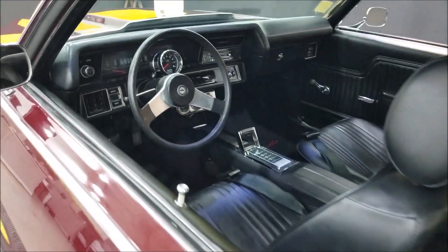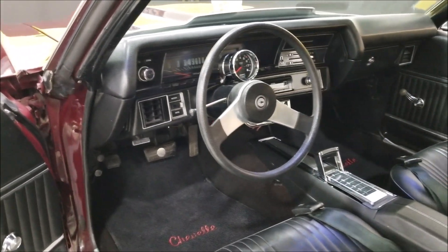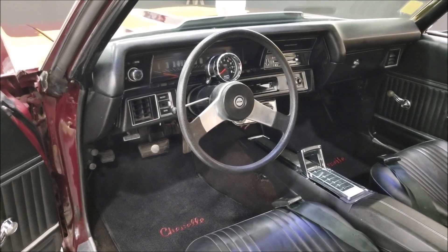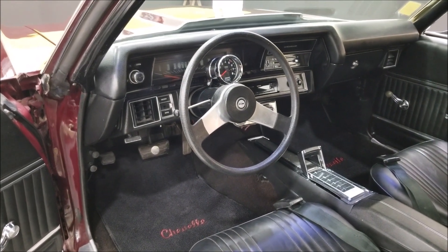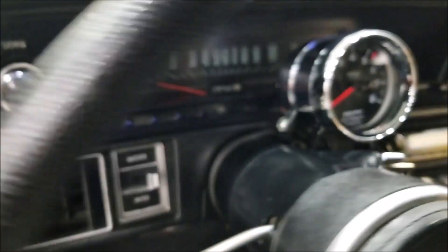Let's go ahead and check out the interior — we'll fire it up so you can hear it run. It's a healthy-sounding car with a nice rumble. It does have newer exhaust, newer shocks, and hooker headers.